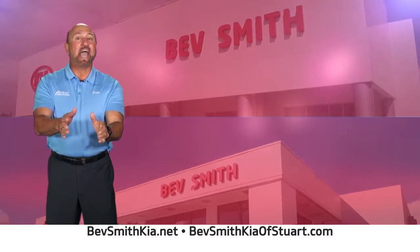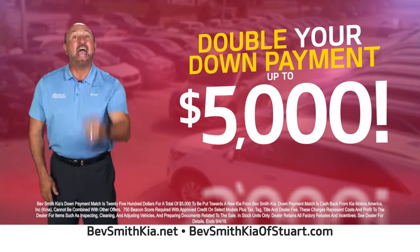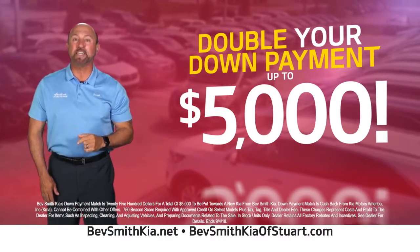Get to Bedsmith Kia today, and we'll double. Double? That's right. Double your down payment up to $5,000. So if I put $2,500 down, then I'll put $2,500 down, and you'll get $5,000 towards your new Bedsmith Kia.